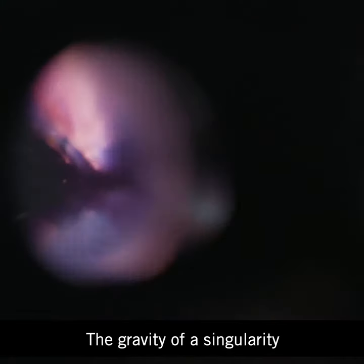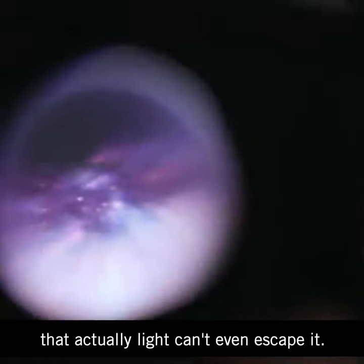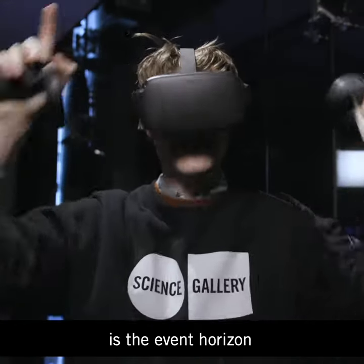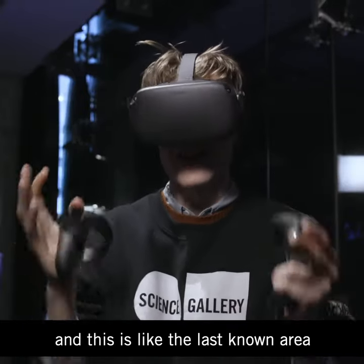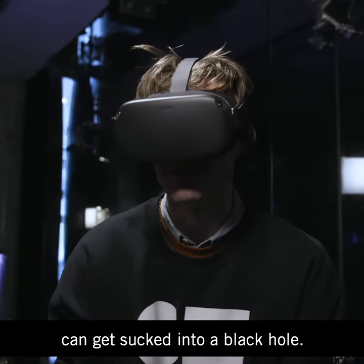The singularity has so much gravity that light can't even escape it. What you actually see in the VR piece is the event horizon — this is the last known area where light interacts before it gets sucked into the black hole.